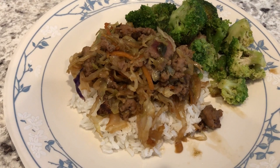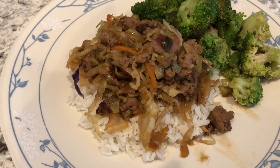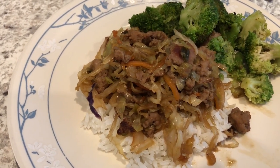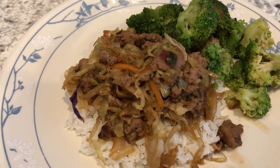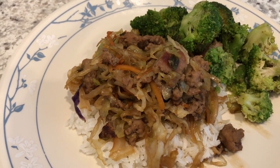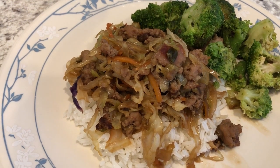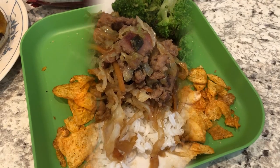For dinner tonight we are having egg roll in a bowl — ours is on a plate with some stir-fried broccoli on the side. I've never made this before, though I've been hearing about it for years. I made mine with ground pork and a package of coleslaw mix, and I'll leave the recipe in the description box. The other week I tried ramen egg roll skillet, which was actually pretty good — I'll leave that What's for Dinner video in the description box too.